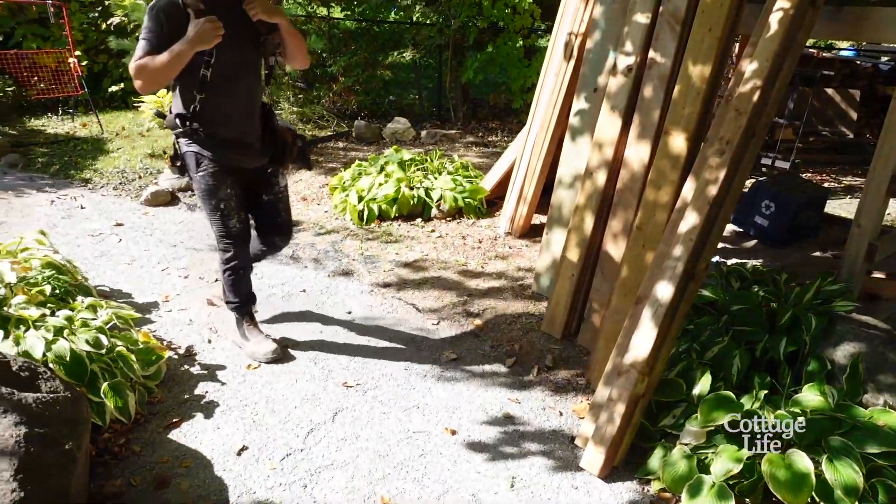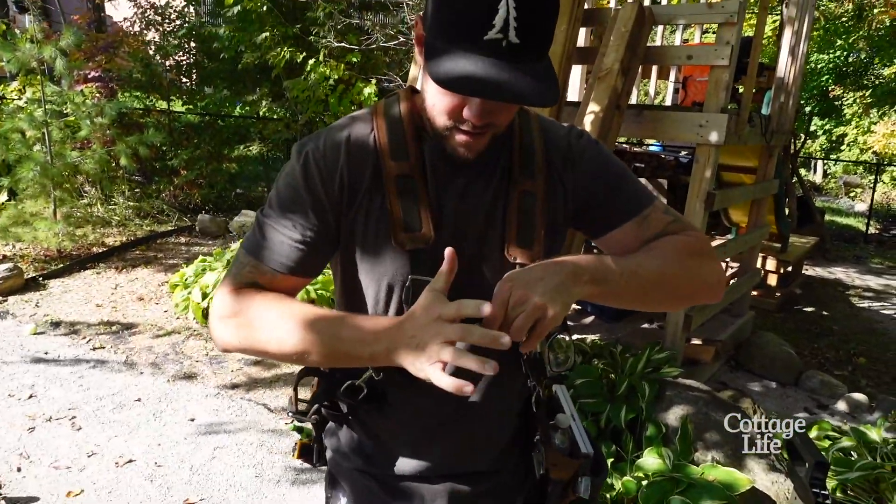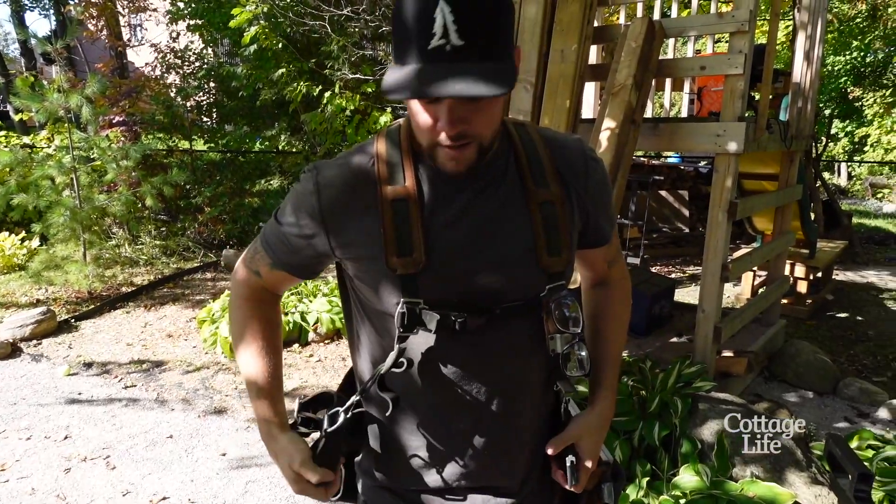Look at that special tool belt! Are you serious? You've never seen this before? It's custom — it's all the range, all custom fit. Remarkable Trees.